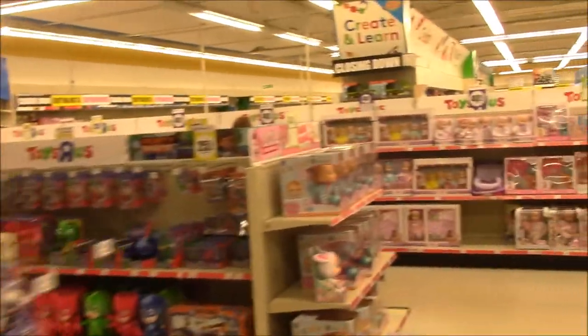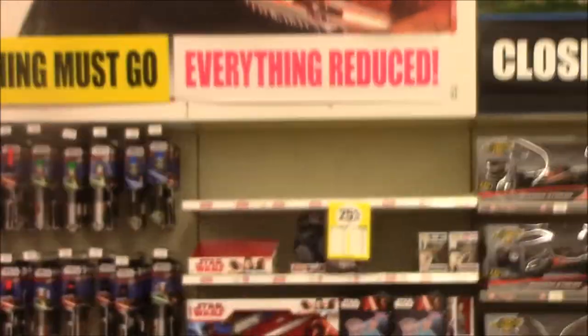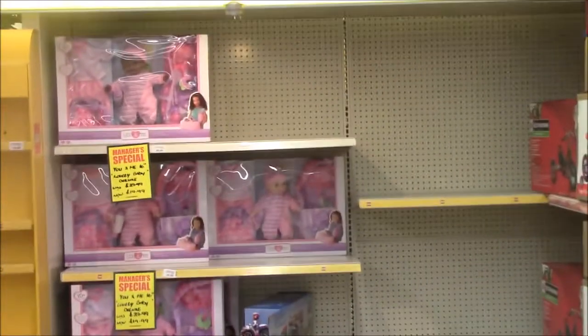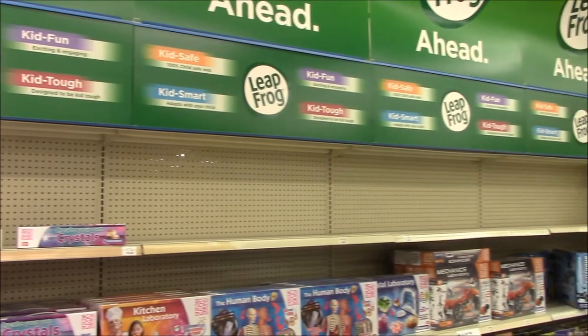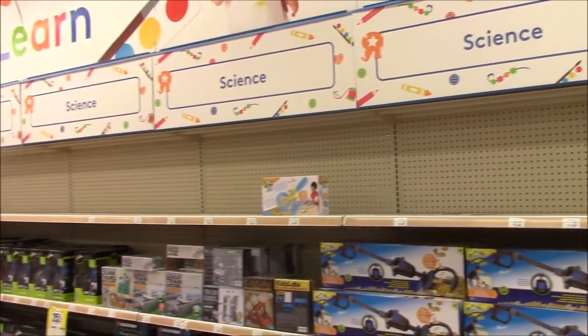Hell yeah, here we go — entering Toys R Us for the last time.